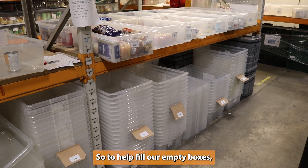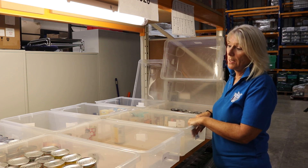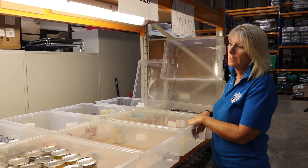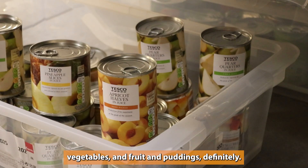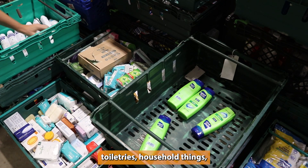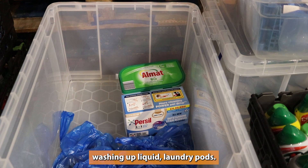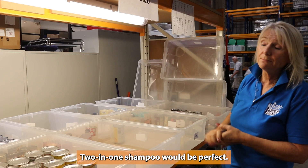So to help fill our empty boxes we're going to need donations of tomatoes, soup, potatoes, tinned meat, tinned meals, vegetables, fruit and puddings definitely, and then again toiletries, household things, washing up liquid, laundry pods — two-in-one shampoo would be perfect.